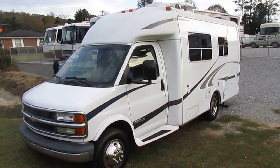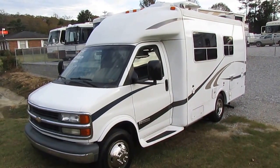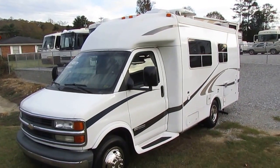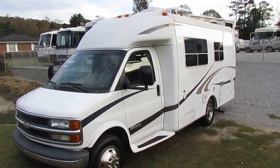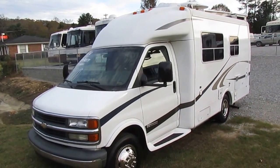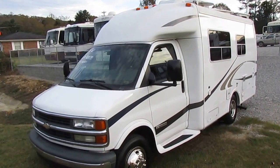I don't get these in very often. When it comes to used motorhomes, the smaller they are, the harder they are to find. And that's exactly the case with this one. You have to realize, this whole complete motorhome is shorter in length than most four-door, half-ton pickup trucks.